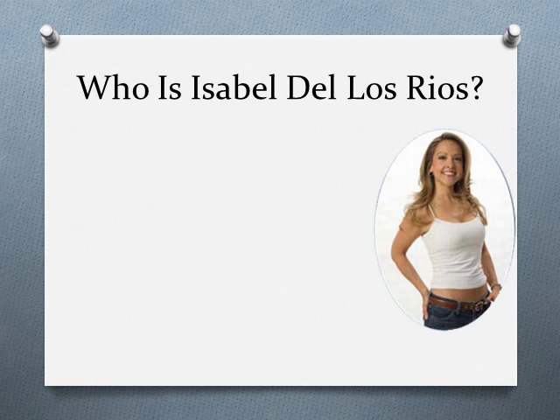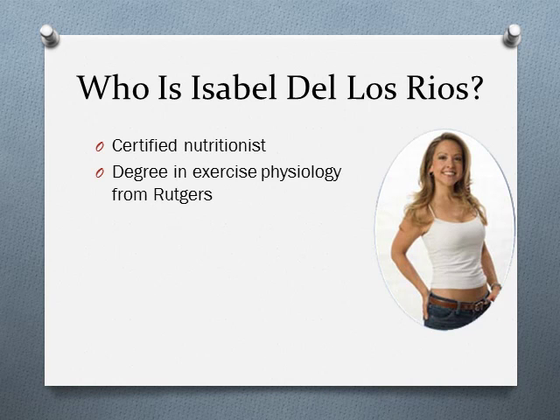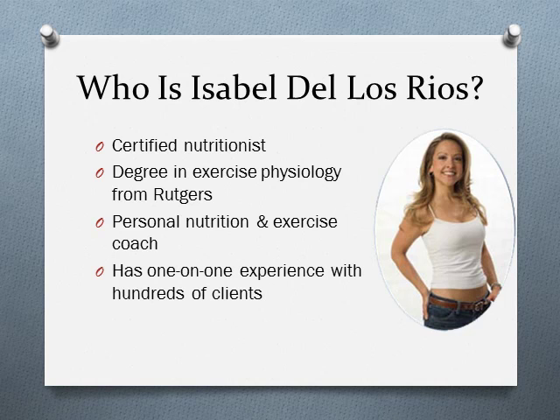First off, who is Isabel de los Rios? Isabel is a certified nutritionist who also has a degree in exercise physiology from the University of Rutgers. She began her career as an exercise and nutrition coach in New York, and in 2001 she moved to New Jersey and opened her own center for fitness and nutrition. So she not only has official credentials, she also has a lot of one-on-one experience with private clients.